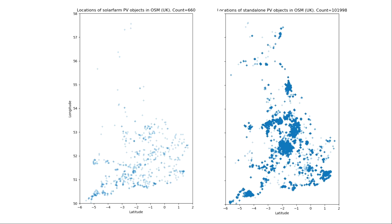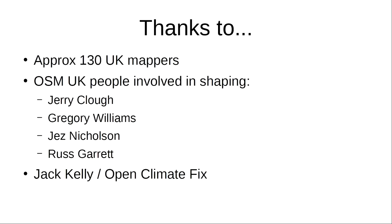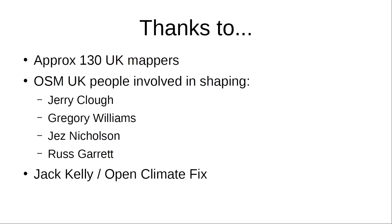We have about 130 UK mappers explicitly taking part in this process — just from analyzing the user IDs that took part. There were lots of people involved in shaping this whole thing, and I've put some names up of people who were especially involved in discussing and planning.